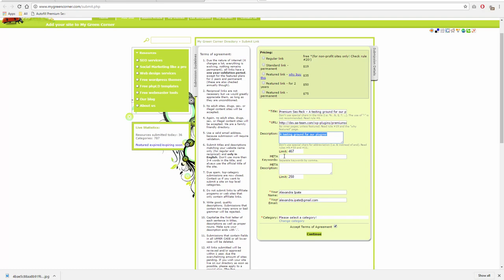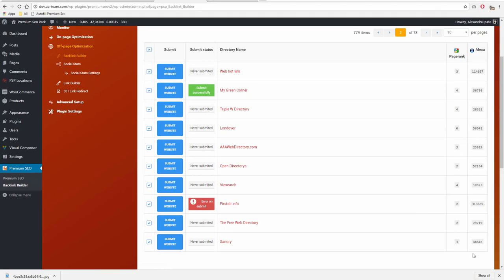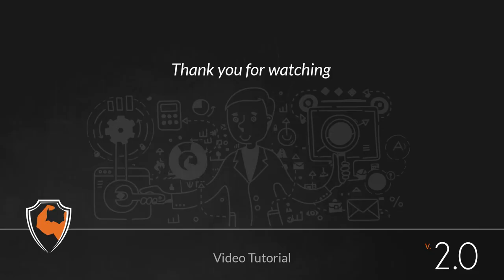Thank you for watching. If you have any issues with the plugin, please open a ticket on support.aa-team.com. Links to the mentioned resources can be found in the description below. Also, don't forget to read the online documentation and the knowledge base before opening a new ticket.